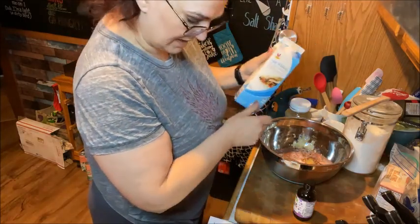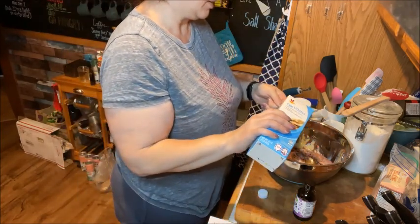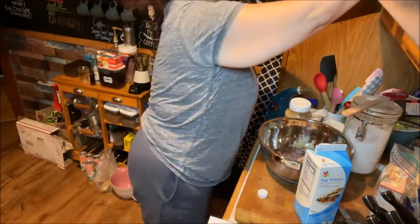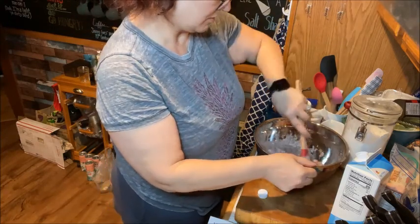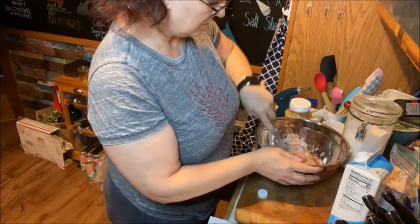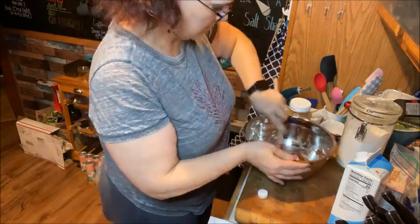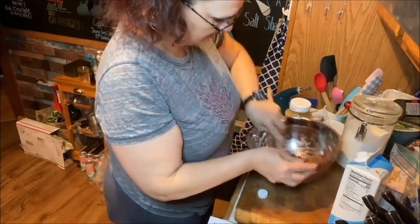We also need a third of a cup of egg whites — if you don't have liquid egg whites you can use eggs separated, and you would need three egg whites. Then you need about a teaspoon of vanilla — I'm just going to eyeball that. Then we're just going to mix this all together. Make sure you're scooping from underneath as well so you can get all the powdered ingredients incorporated.